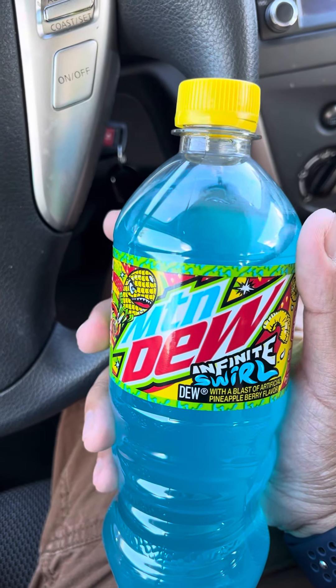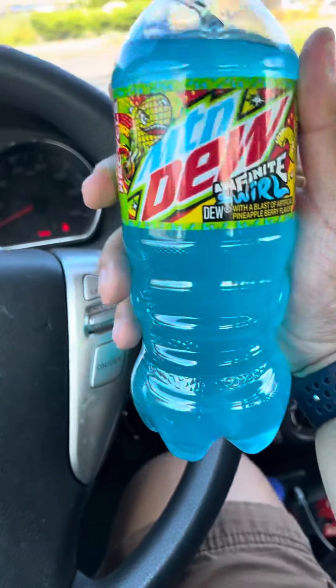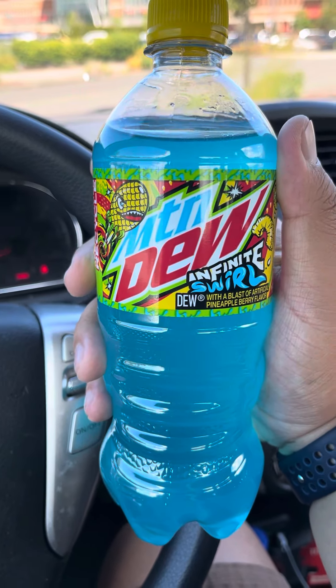Hey guys. For this video, I'm going to be revealing Meltedew Infinite Swirl. This is an exclusive drink for 7-Eleven and Speedway.